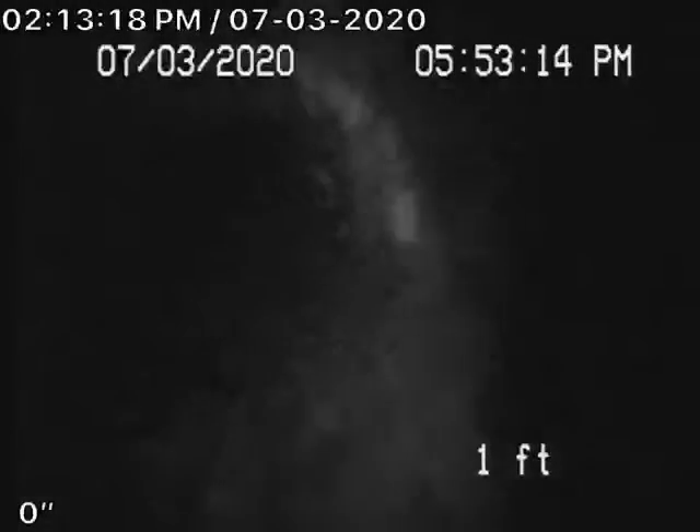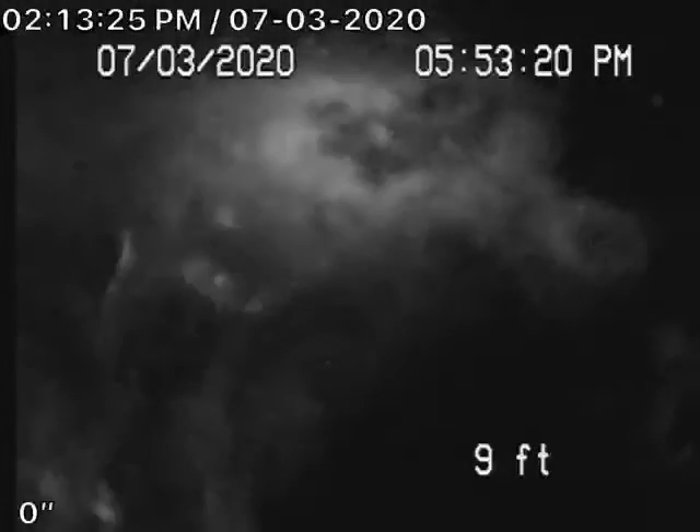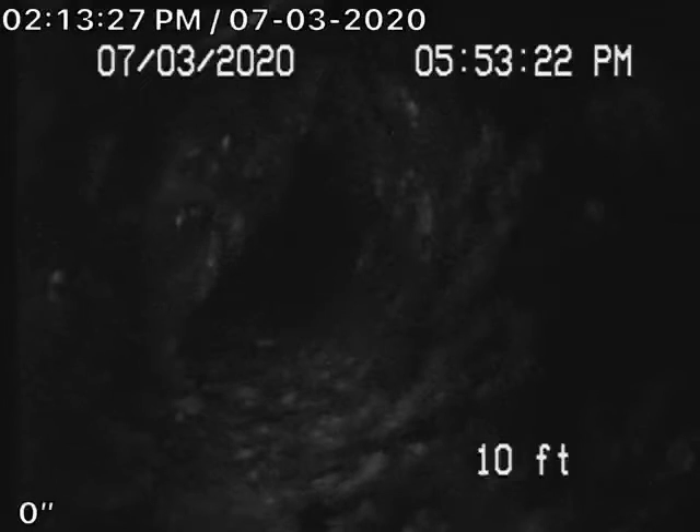We're gonna run this little black and white camera — it's a real small one. Let's see if this goes in. Turn the light down because I can't see anything. Even that one doesn't go through, so stop and bring that back.